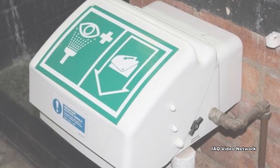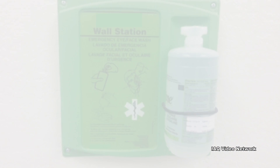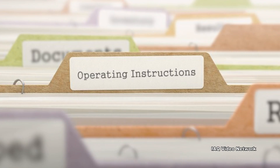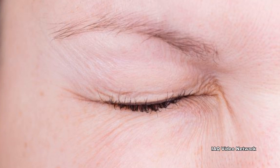These eyewash stations, whether permanently connected to a source of potable water or having self-contained flushing fluid, need proper maintenance or they may present health hazards that can worsen or cause additional damage to a worker's eye.